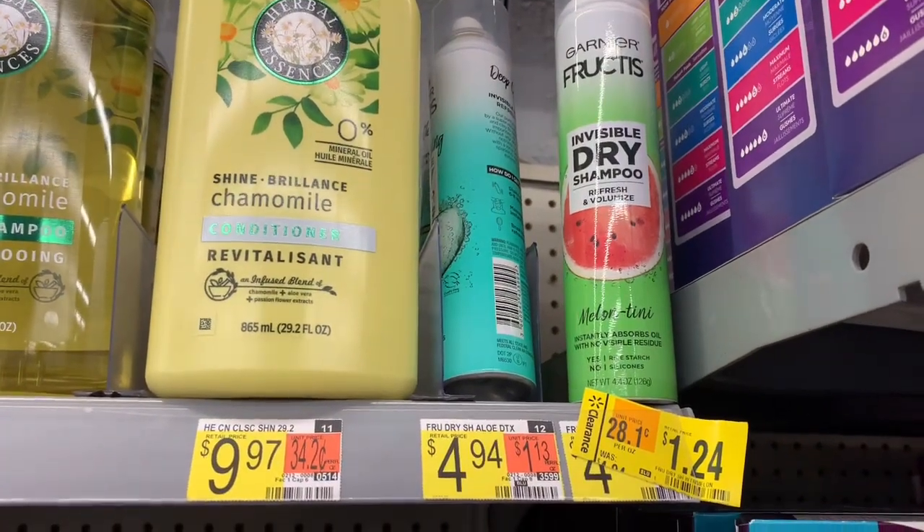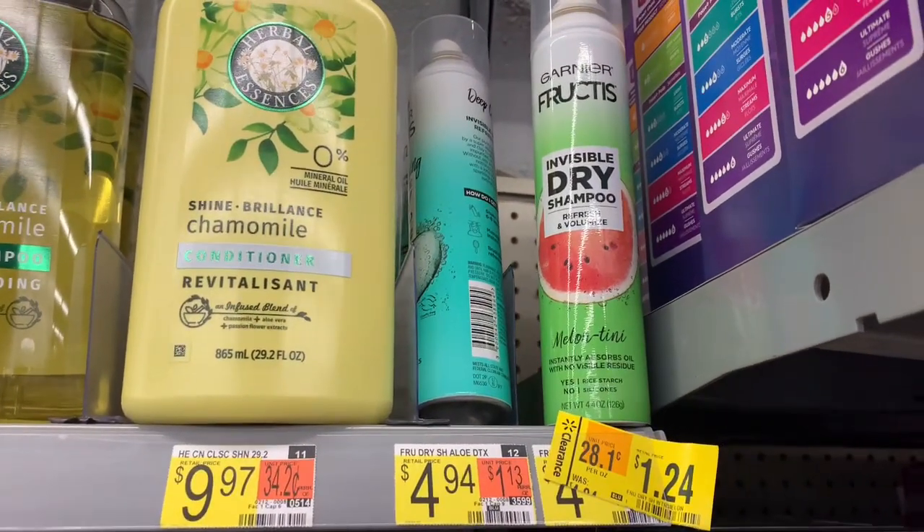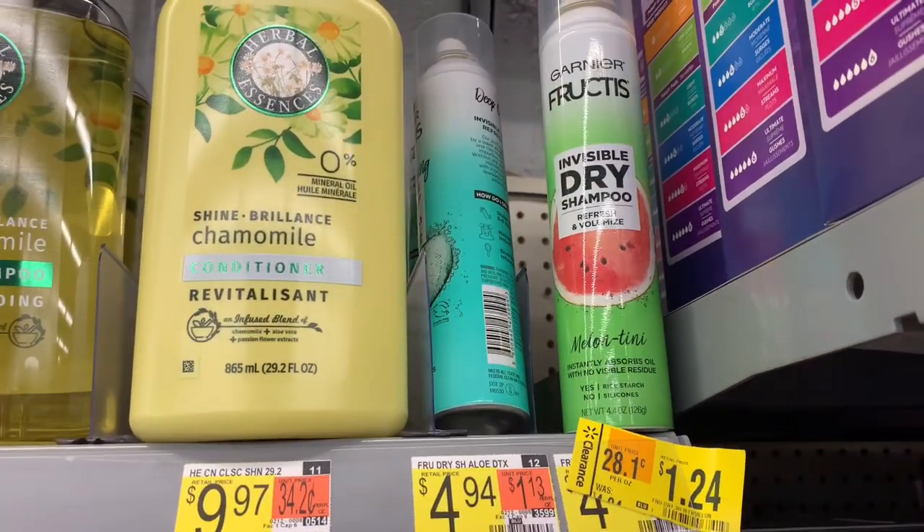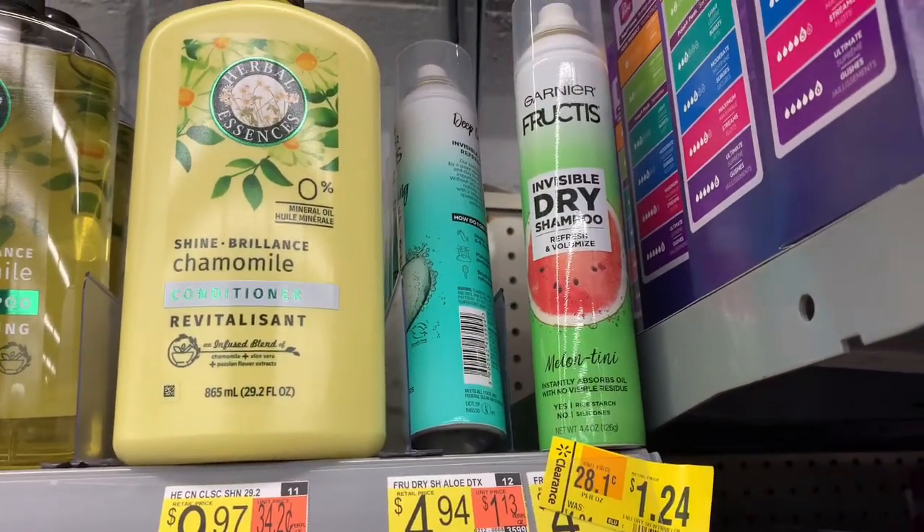I have a three-dollar-off-two coupon that came in Sunday's paper, so it's going to make it not only free but a 52-cent money maker. I grabbed six — they had seven — but the coupon is for three dollars off of two.